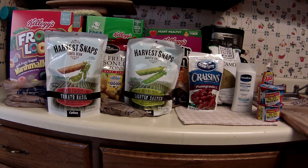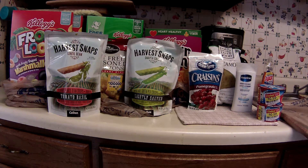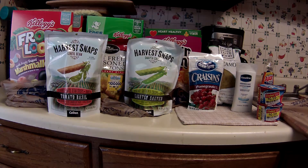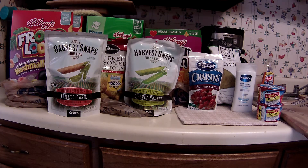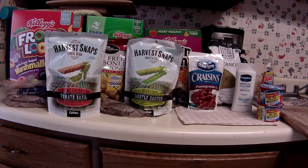Greetings fellow couponers and shoppers. This is Sunday morning, almost Sunday afternoon — I'm running a little late — June 5th. And this is trip number two of the most recent mega sale going on at Kroger.